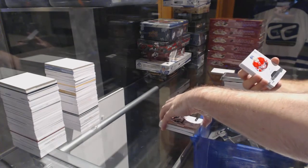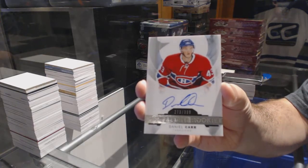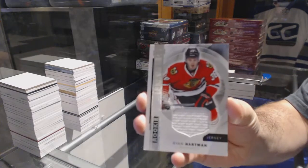And we've got a base rookie autograph to $3.99 for the Montreal Canadiens, Daniel Carr. We start off the next pack — Ryan Hartman, base jersey.